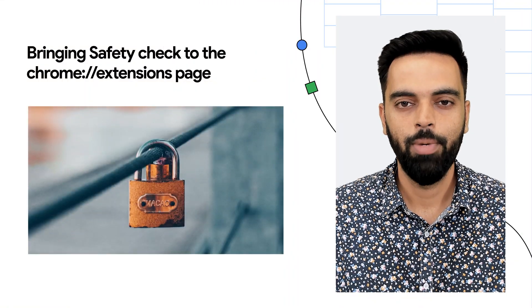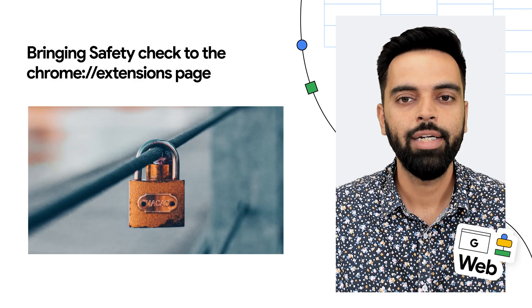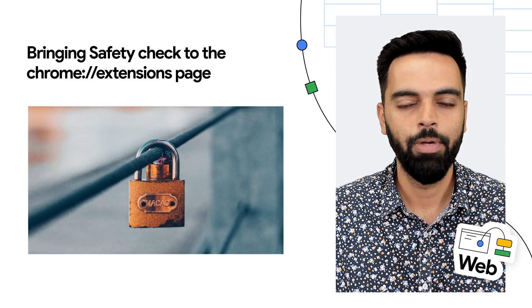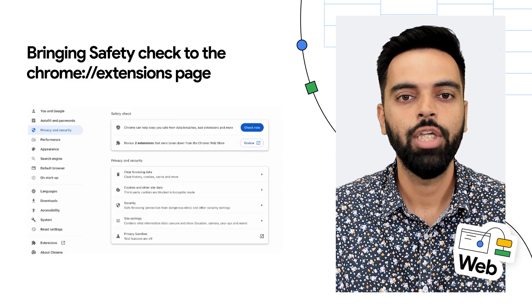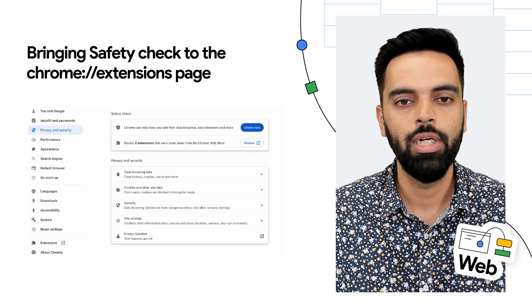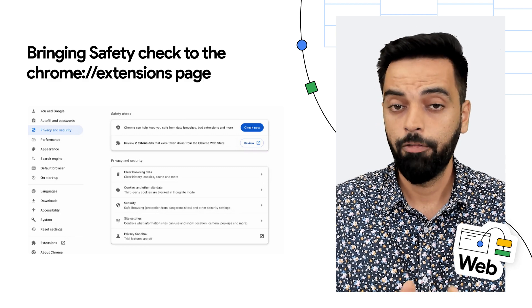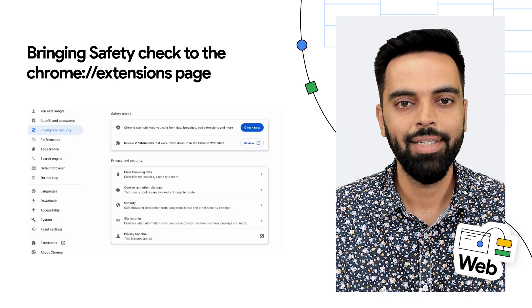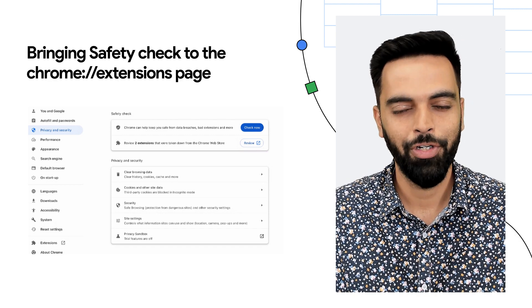Starting in Chrome 117, Chrome will proactively highlight to users when an extension they have installed is no longer in the Chrome Web Store. We have designed this change to keep the ecosystem safe for users while limiting the chances that this will impact genuine extensions. If you have any feedback, we would love to hear it — consider posting in the Chromium extension mailing list, and we'll be looking out for your thoughts.